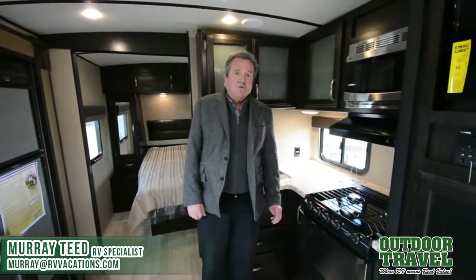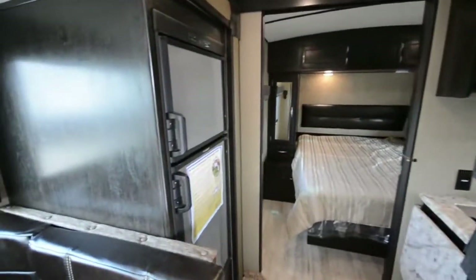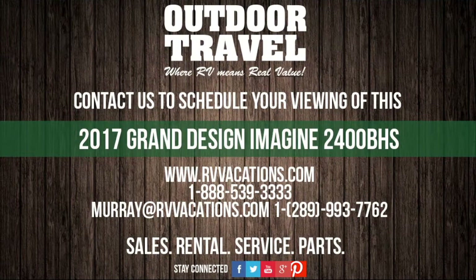This is the 24-foot Grand Design Imagine — it's a beautiful trailer. Come in and have a look at it. You can ask for Murray or Pete, or email me at murray@rvvacations.com. We'll see you next time.